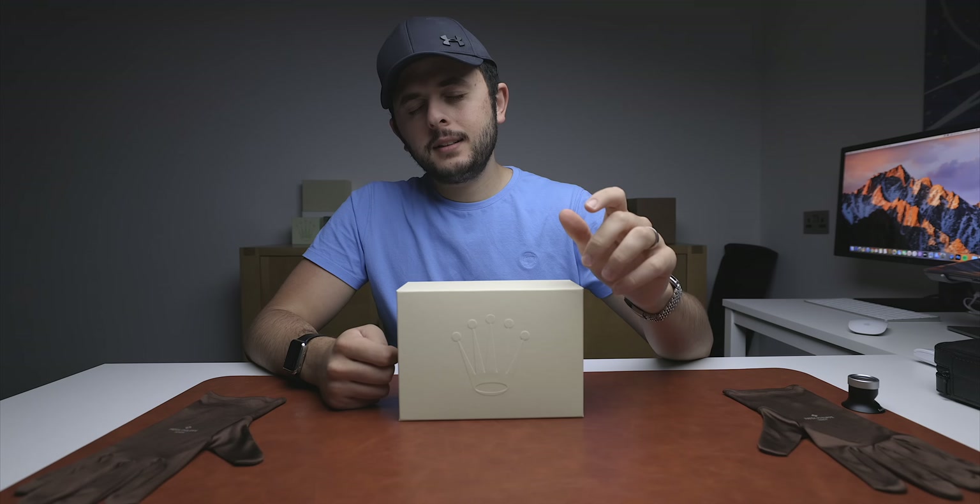Welcome back to the channel. One thing I always try to push onto you is don't buy watches just as an investment — buy something that you love and enjoy to wear. But I can never lie about the fact that watches can actually be an investment. I invest in watches myself as a dealer, and I also have a private collection I've put my own money into, hoping the value will go up while enjoying them. I believe this is one of the best modern Rolex investments you can make — let's unbox it together.